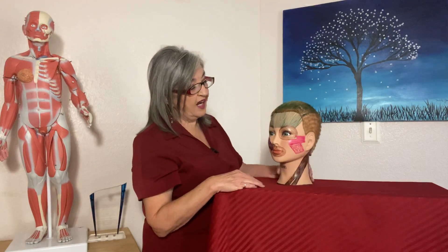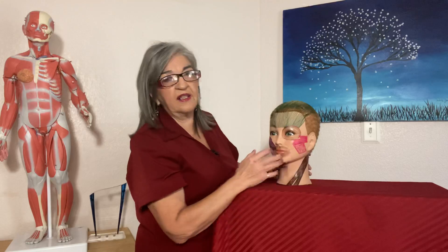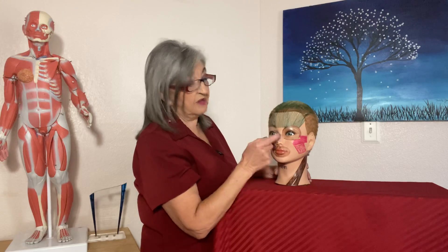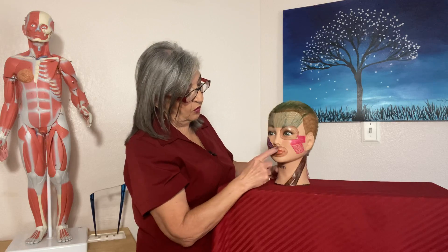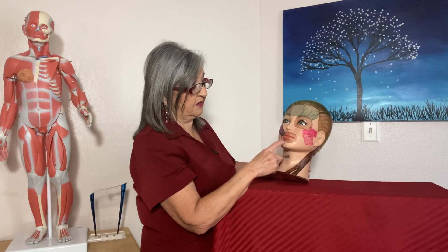Then we have the orbicularis oculi. 'Orbicularis' means small circle, so anytime you see orbicularis it refers to a circular sphincter muscle. The orbicularis oculi is your winking muscle — for closing one eye at a time or both eyes. Remember all the muscles I draw, you have them on both sides. The orbicularis oris is around your mouth and is your kissing muscle.